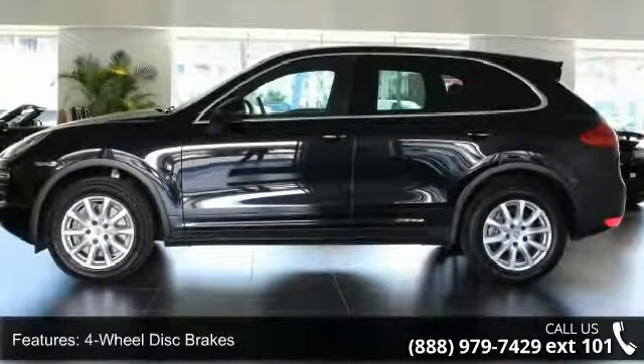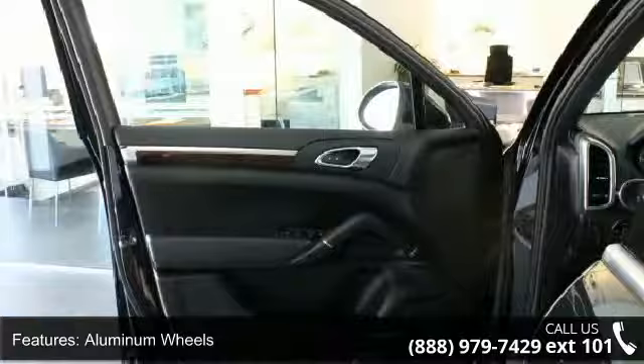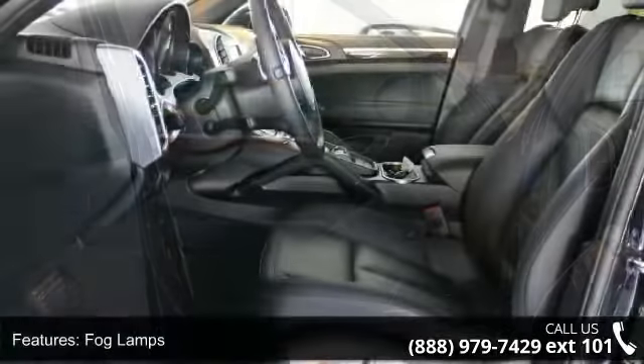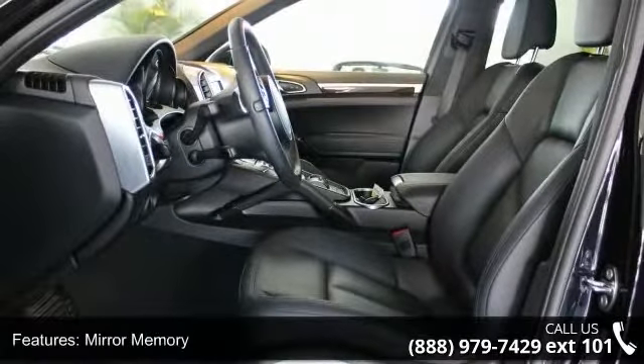Remote trunk release and power liftgate. Low mileage is an important factor in your purchase, and this vehicle delivers a low odometer reading. Let us put you in the driver's seat today — call or click to schedule a test drive.